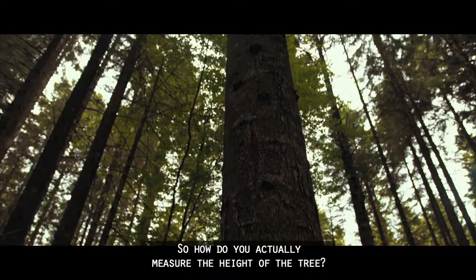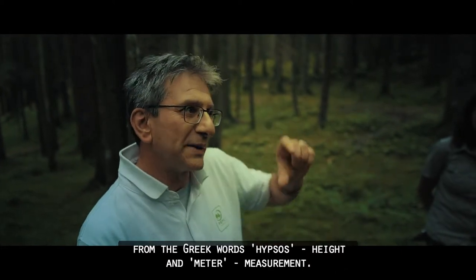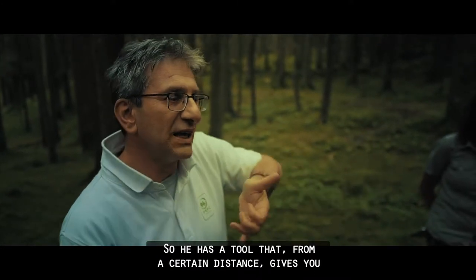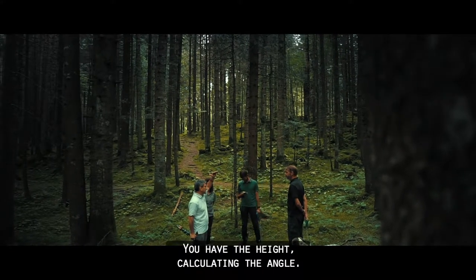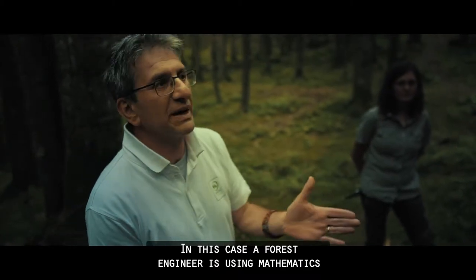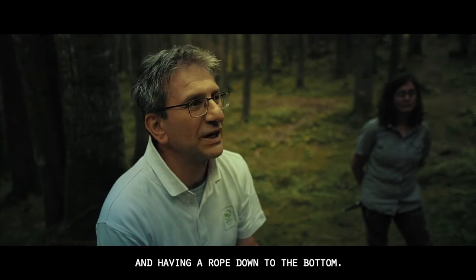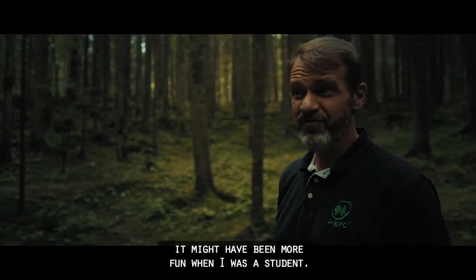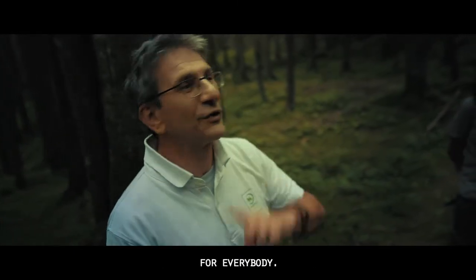How do you actually measure the height of a tree — do you have to climb up? We have tools. It's called a hypsometer, from the Greek word hypsos meaning high, and meter meaning measurement. From a certain distance it gives you the angle, and that is a trigonometric calculation — you calculate the height from the angle. A forest engineer is using mathematics to avoid the very fatiguing task of climbing up with a rope. If I had ever known that trigonometry would be so useful, it might have been more fun when I was a student. Being more in forests would be fun for everybody.